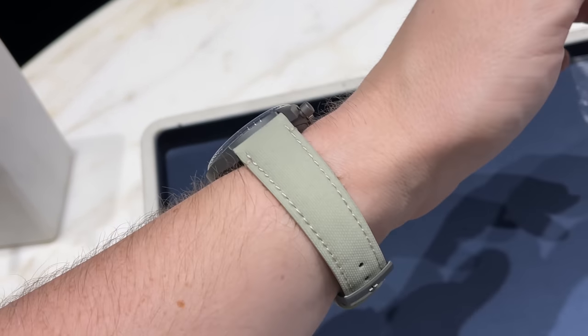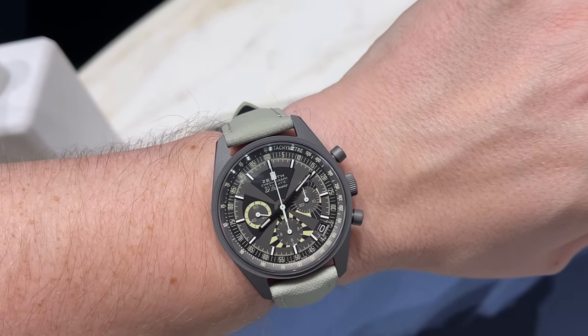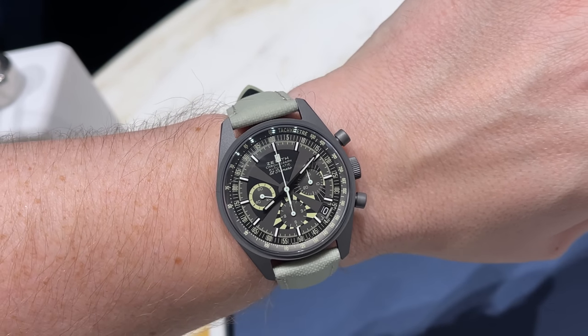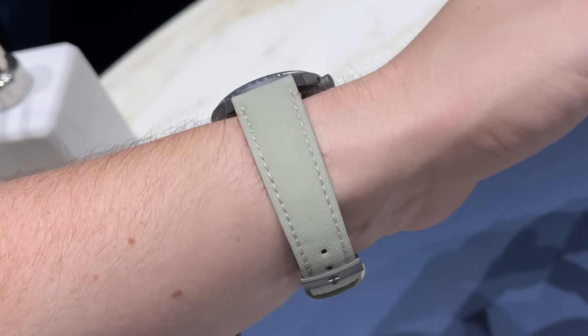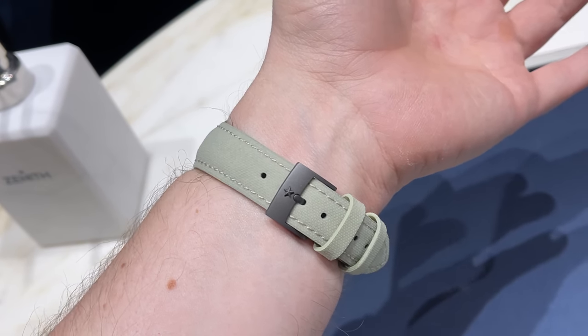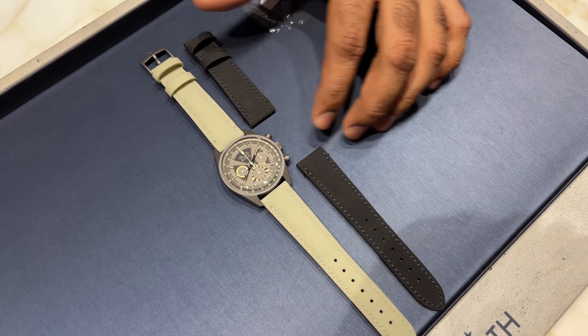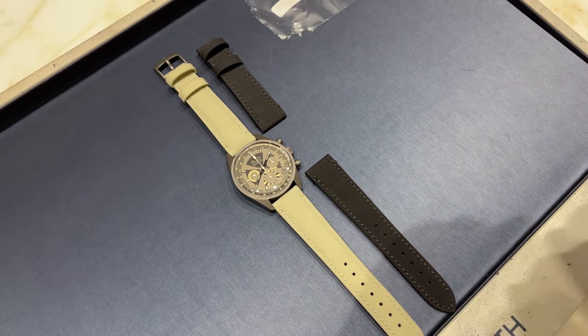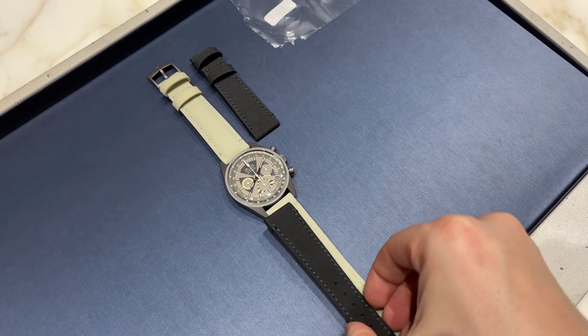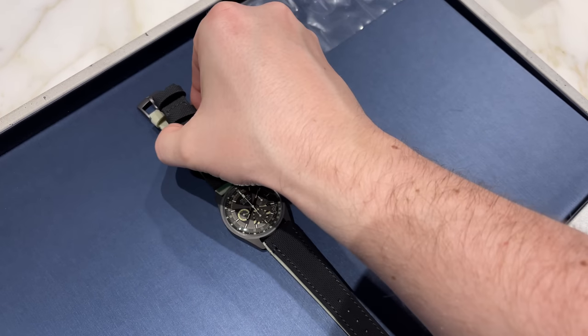Time for a wrist shot of this psychedelic beauty — what a powerful design guys, just look at this. A quick check with the black strap — for now I will keep it on the light green one, which actually glows in the dark, as the strap also contains lume inside.